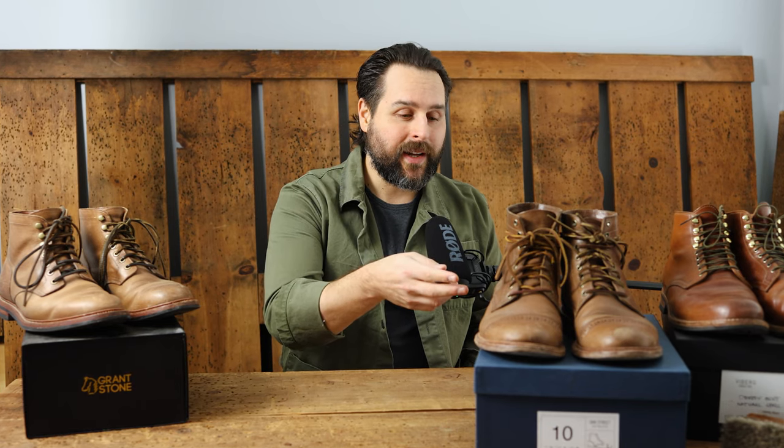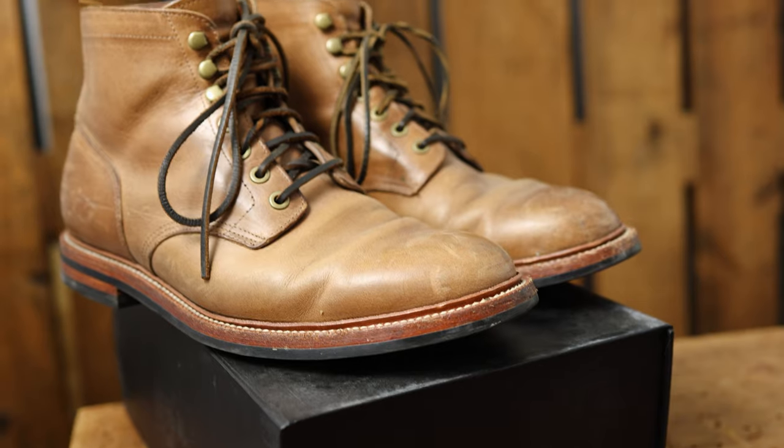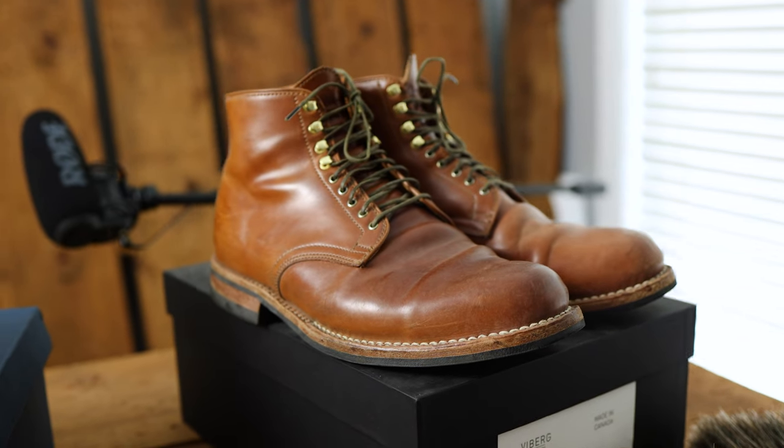People have been asking me for an update on some of the boots that I've been wearing. Today I wanted to give you a two-month update on these trench boots from Oak Street Boot Maker, about one year on these Grantstone diesel boots, and about two years on a natural shell cordovan pair from Viberg. I'll also be giving you my thoughts and impressions based on my time with each of these pairs.